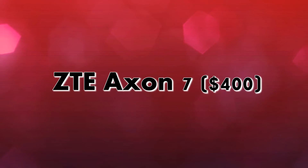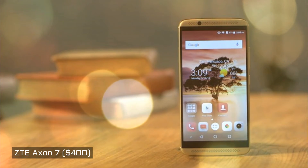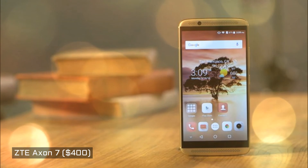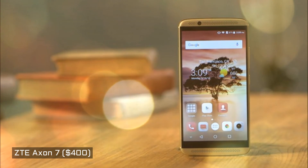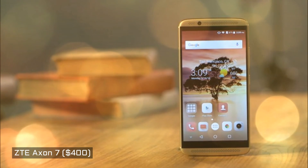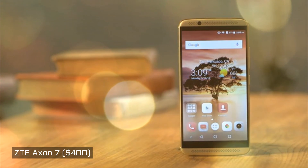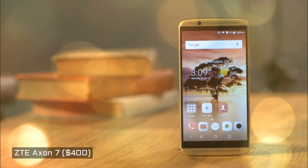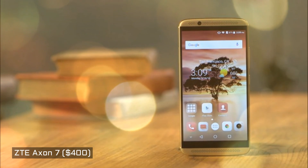ZTE Axon 7, $400. ZTE has done it again with the Axon 7. This all-metal device borrows a few specs from its predecessor, the Axon Pro, such as its 5.5-inch AMOLED display and a 2560x1440 pixel resolution, but it improves on it in almost every other way. You'll find it powered by a quad-core Snapdragon 820 processor with 4 GB of RAM and a whopping 64 GB of internal storage. With microSD card support, you'll also be able to add an additional 128 GB of space. The Axon 7's 3,140 mAh battery should last you a day, and ZTE has replaced the dual-camera setup with a 21-megapixel rear camera and an 8-megapixel selfie one.